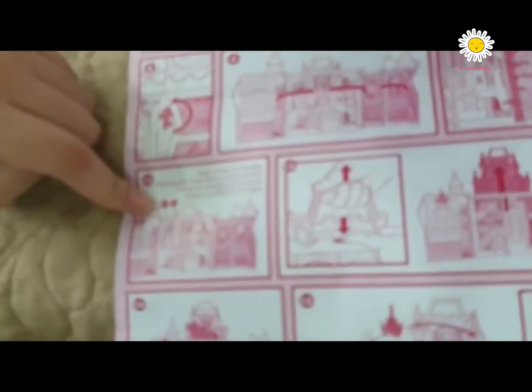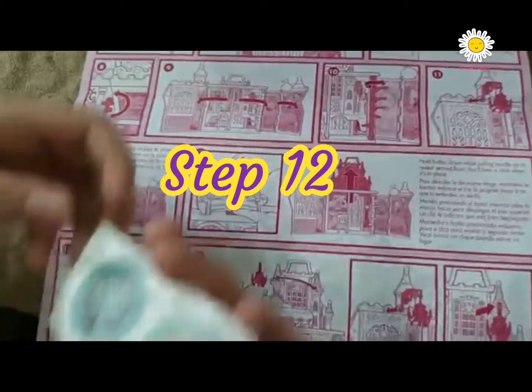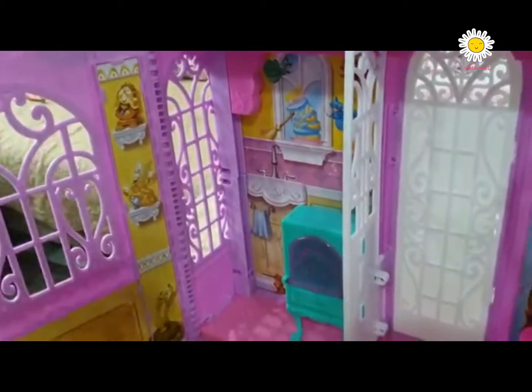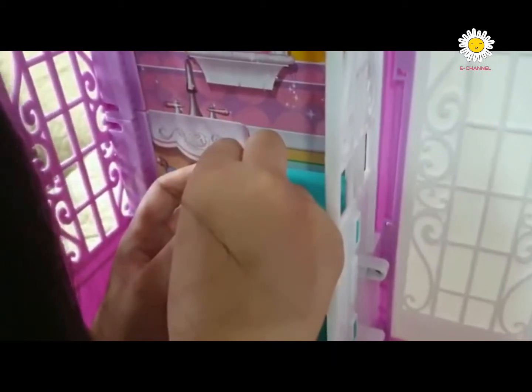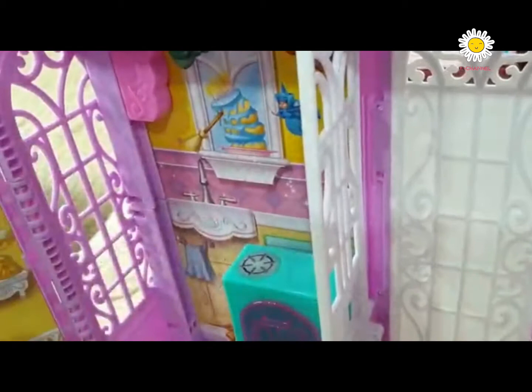Step 12: Apply the stickers on the kitchen stove. Here's the kitchen. Here's the oven. We put the stickers on top of the oven — two of them. I paste one, now the other one.